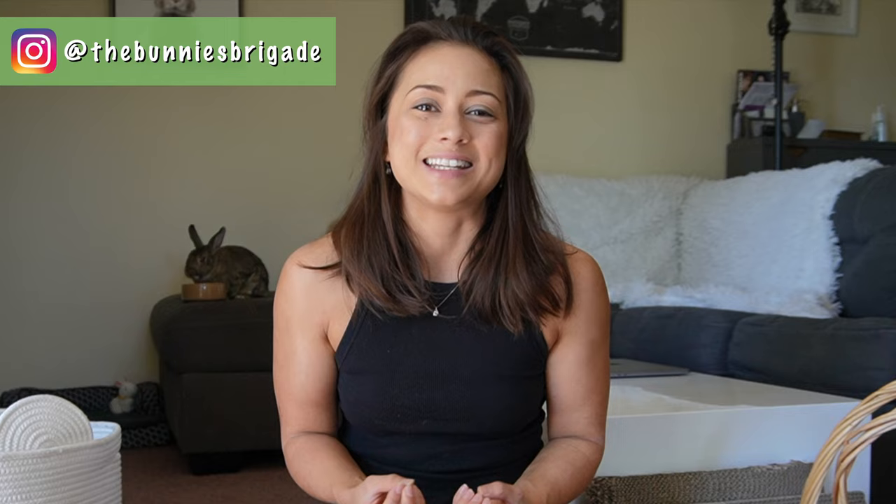Hello, as always my name is Liana, I'm a clicker trainer and rabbit behaviorist. Behind me eating her breakfast is Peppa. Wally hasn't woken up yet, but we are the Bunnies Brigade, here to get people rethinking rabbit care.